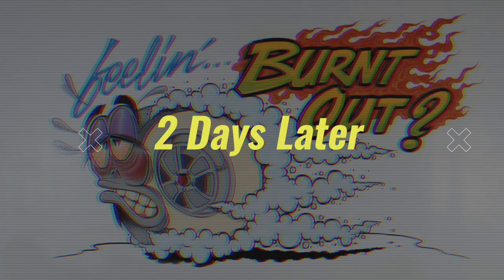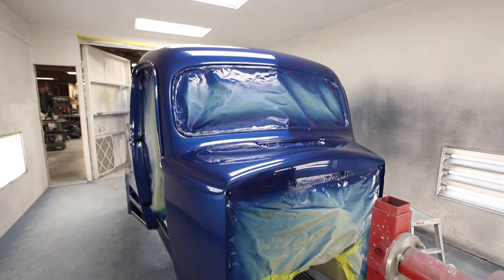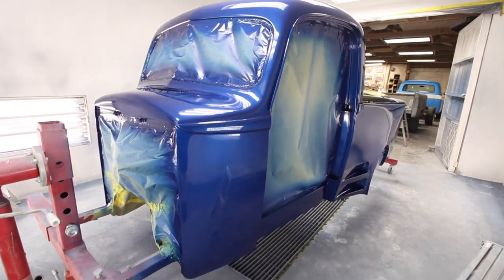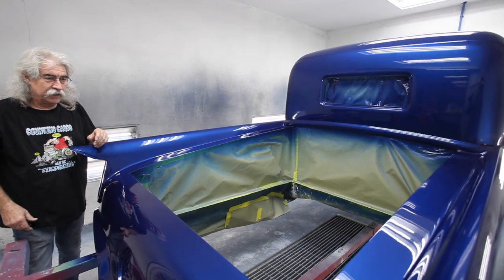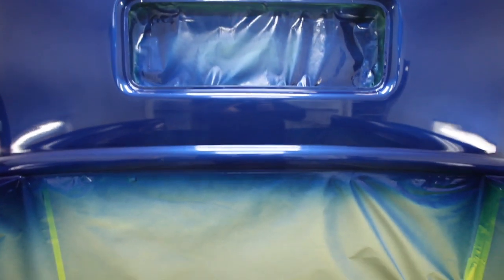Yesterday was kind of a long day — I started somewhere around 8:30 and finished about 3:30 to 4 o'clock painting this thing. One coat of sealer, three coats of base, three coats of clear. I had to crawl underneath the body and get up inside the bed to paint the back of the cabin. There was a lot of commotion, a lot of groaning getting in and out of this thing, but we got it done.